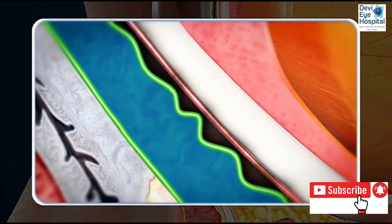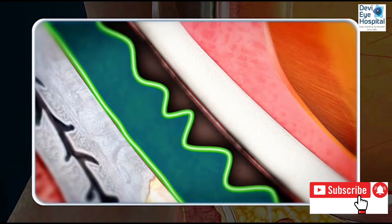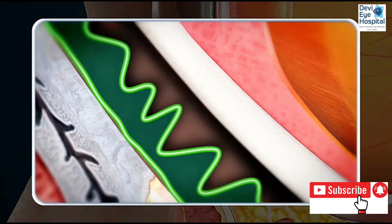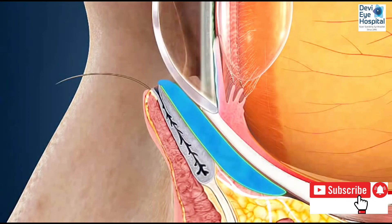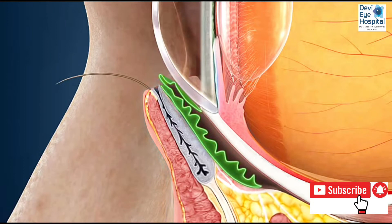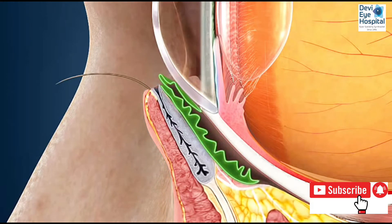For some people this tissue can loosen or wrinkle with age, disrupting the normal process of keeping the eyes protected with tears. This condition is called conjunctival chalasis, or CCH for short. As the excess conjunctiva fills the pocket previously filled by tears, moisture is forced out and development of dry eye can occur.